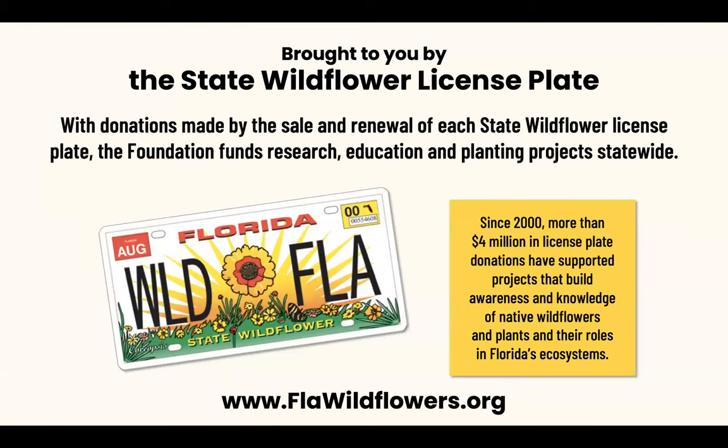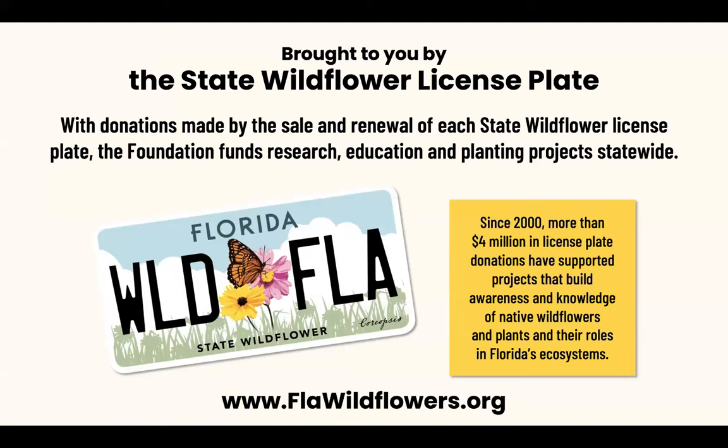Our work is made possible through the sale and renewal of the state wildflower license plate. We recently updated to a lovely new look. Whether you have the old or new look, you are supporting our programs and mission. Since 2000, we have received more than $4 million in donations from the sale and renewal of that license plate. That money, along with donations and memberships, helps us bring you programs like this. If you find our programs valuable, I encourage you to become a member, make a donation, or purchase the state wildflower license plate — and if you do have it, you are also eligible for membership benefits.